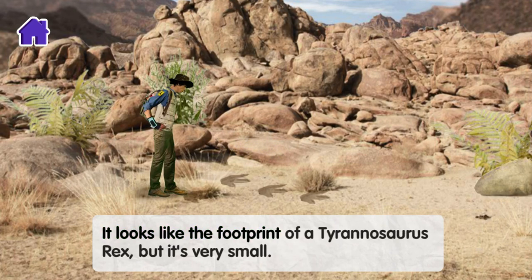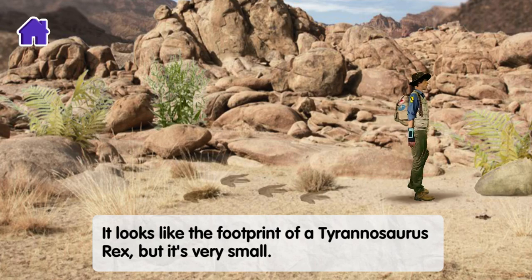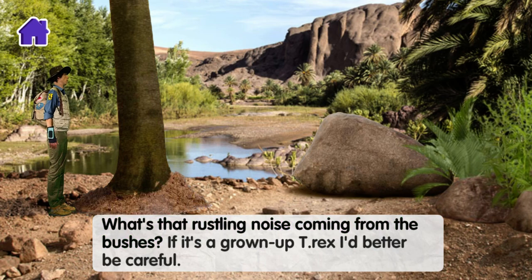It looks like the footprint of a Tyrannosaurus Rex, but it's very small. What's that rustling noise coming from the bushes? If it's a grown-up T-Rex, I'd better be careful.